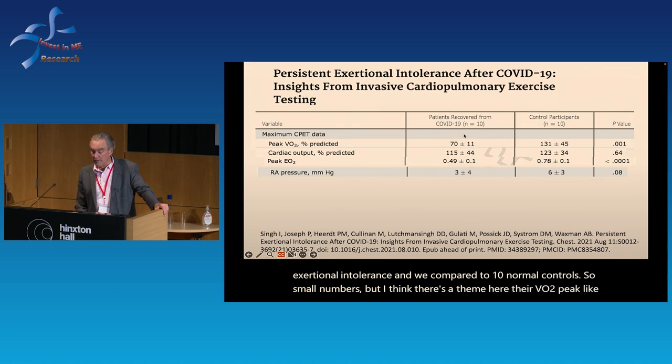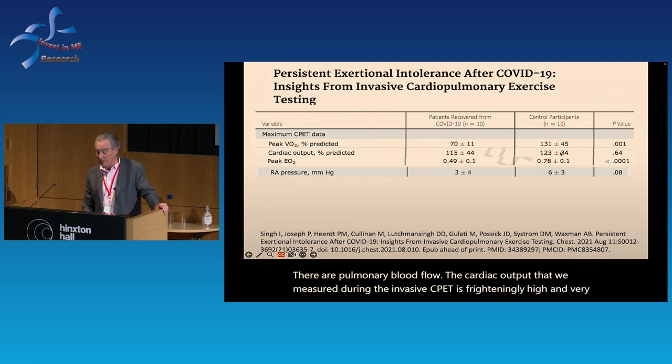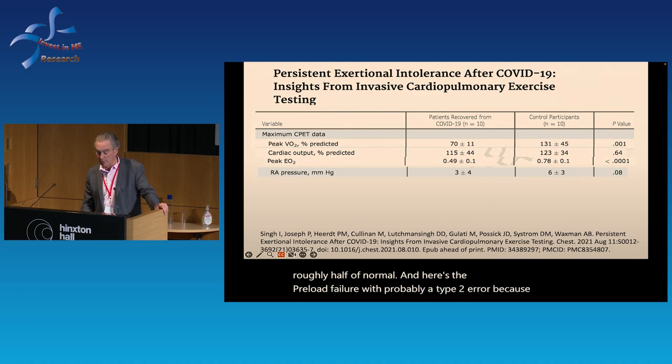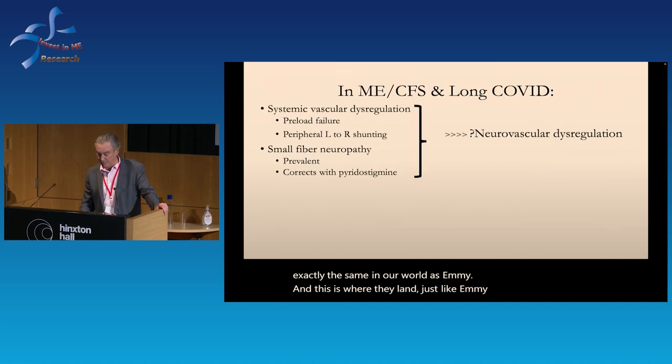We looked at 10 patients who survived COVID — at least six months out, no intrinsic heart or lung disease, yet with exertional intolerance — compared to 10 normal controls. Their VO2 peak is mildly decreased, about 70% of predicted. Their pulmonary blood flow — cardiac output measured by the invasive CPET — is frighteningly high and close to normal individuals, but notice the disconnect between VO2 peak and cardiac output: a hallmark of left-to-right shunting. As a result, impaired systemic oxygen extraction is roughly half of normal, and there's a hint of preload failure. It's almost exactly the same as ME.